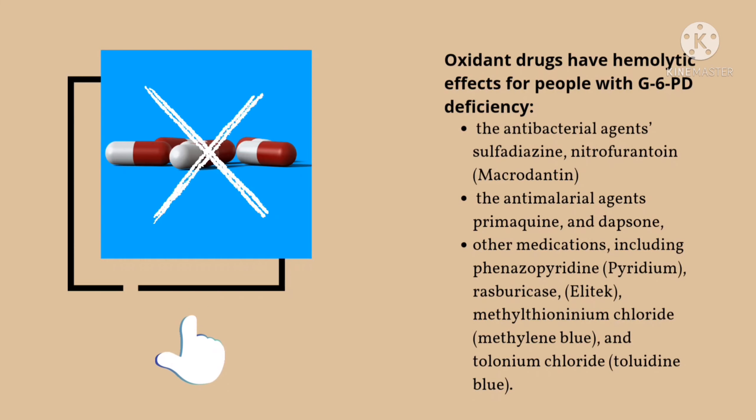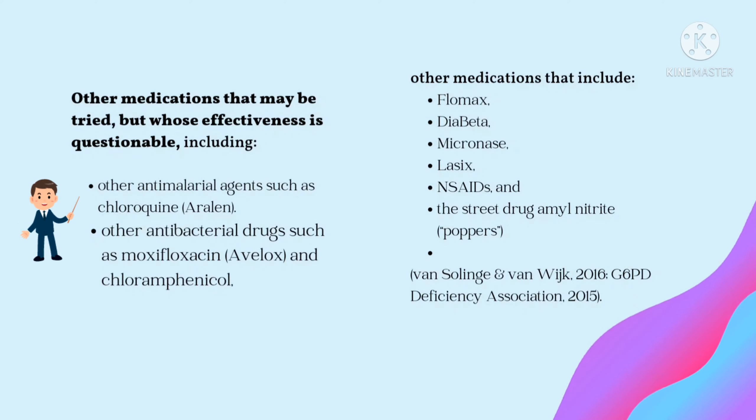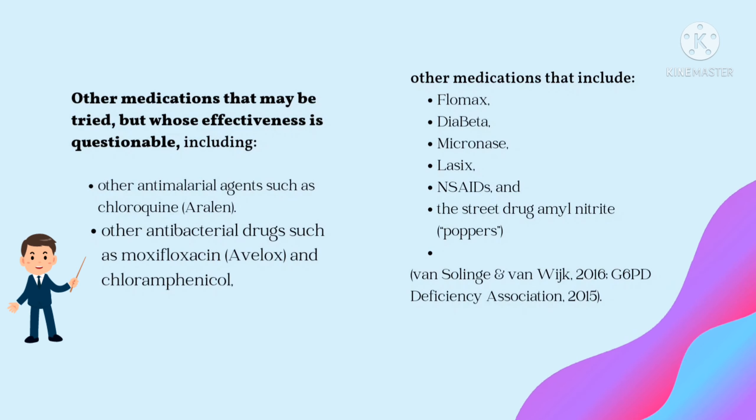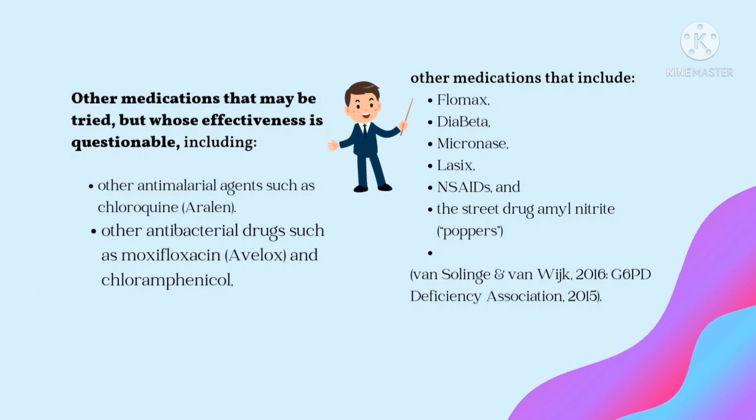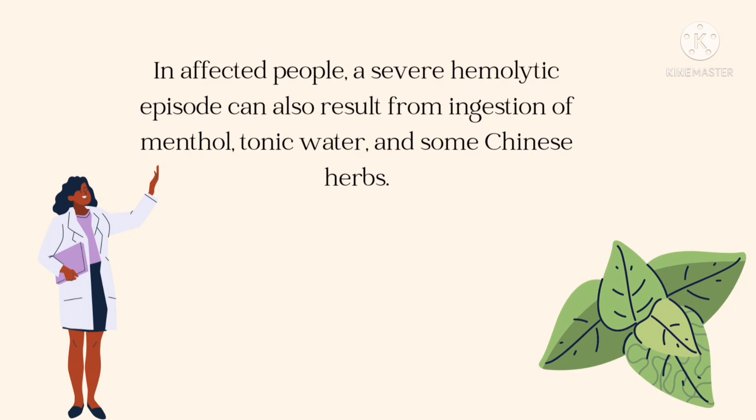Pro-oxidant drugs have a hemolytic effect for people with G6PD deficiency and need to be avoided. These include antibacterial agents such as sulfadiazine and nitrofurantoin (Macrodantin); antimalarial agents such as primaquine and dapsone; and other medications including phenazopyridine (Pyridium), rasburicase (Elitek), methylthioninium chloride (methylene blue), and tolonium chloride (toluidine blue). Other medications that may be tried but whose effectiveness is questionable include other antimalarial agents such as chloroquine (Aralen), other antibacterial drugs such as moxifloxacin (Avelox) and chloramphenicol, and other medications that include glipizide, glyburide, furosemide (Lasix), non-steroidal anti-inflammatory drugs, and the street drug amyl nitrate, commonly known as poppers.